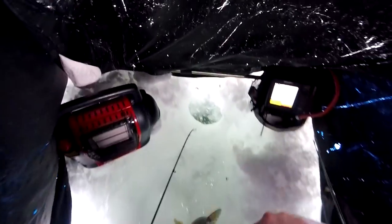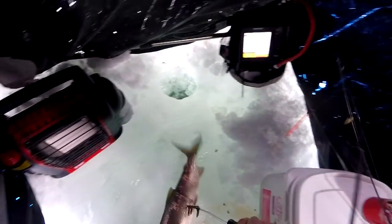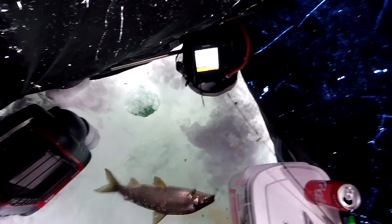Caught in a hole. There, I got him. All right, just got a real big one. All right, cool.